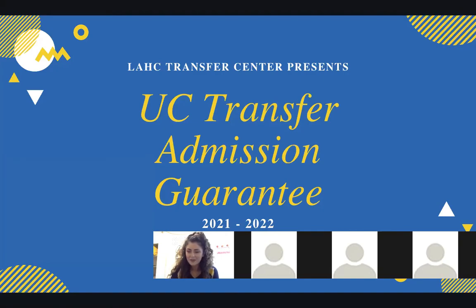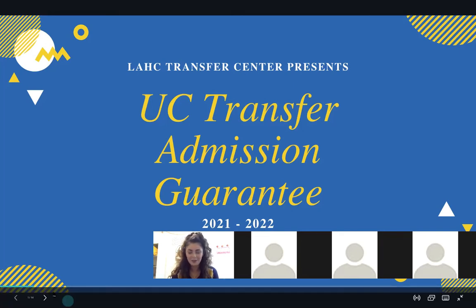Hi everyone! Thank you so much for joining the Harbor College Transfer Center for our UC Transfer Admission Guarantee Workshop. My name is Natalie Parra and I'm a counselor at the Harbor College Transfer Center. We are so excited to help you transfer to a University of California campus. One of the best ways to do so is through UC Transfer Admission Guarantee, also known as UC TAG, and we're going to get into just exactly what it means to TAG a UC.